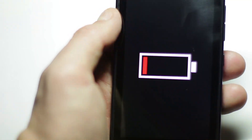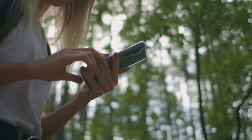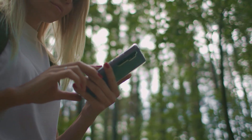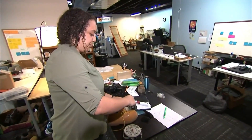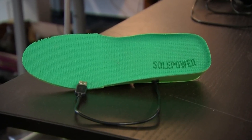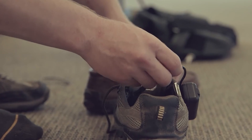Smart Boots. Imagine your phone running out of battery when you really need it — it's not a big deal in a city, but what if you're hiking in the mountains or somewhere far from civilization? That's where Soul Power's Smart Boot comes in. It generates power with every step you take, and you can use it to charge your gadgets. These boots also have GPS, Wi-Fi, motion, and lighting sensors, which are great for travelers and military personnel.